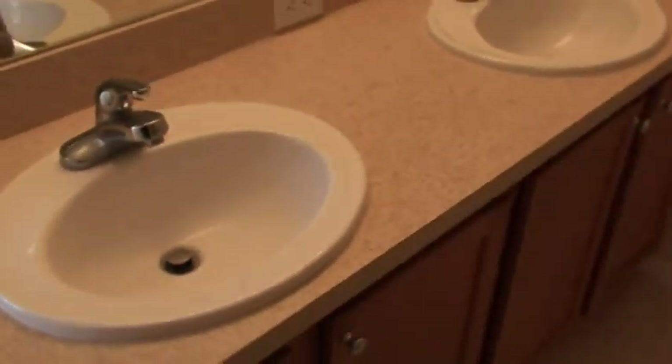Gorgeous. It's got a big master bath — all brand new tile floors in here as well, shower-tub combination, dual sinks, upgraded wooden cabinetry, a large mirror with a light bar, and a big linen closet with lots of shelves. Over here is a walk-in closet, and around the corner an even bigger walk-in closet, plus a separate stool room.